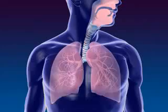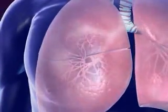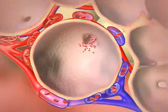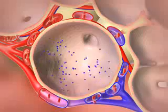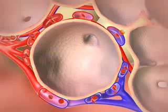Oxygenated air goes from the nose to the pharynx, larynx, trachea, bronchus, and alveoli. By the process of diffusion, oxygen in the air moves from the alveoli to the capillaries. Carbon dioxide moves from the capillaries to the alveoli and is exhaled. This process is called respiration.